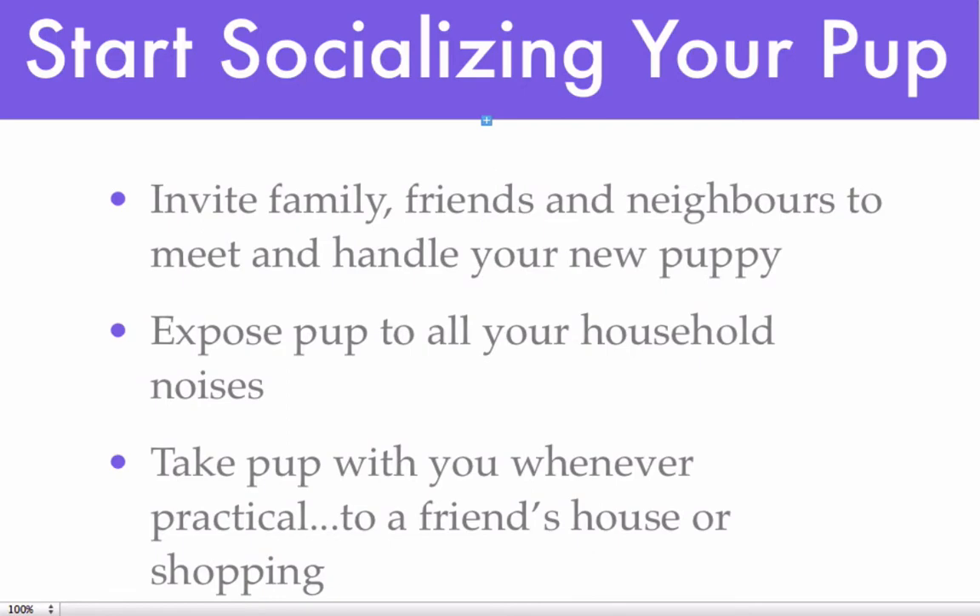I can't say enough about socializing your pup, because it's pups that are not well socialized at a young age that develop problems later when they don't want to meet other dogs, they don't want to meet new people. So invite your family, your friends, and your neighbors to come and meet your new puppy and to handle her. They need to play by the new puppy rules, which is that they don't pick puppy up unless puppy has all four feet on the floor. And if puppy nips, they need to say ouch, back away, and then call puppy to them and have her sit before they carry on.